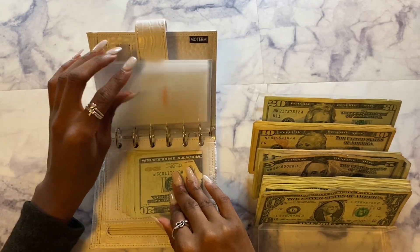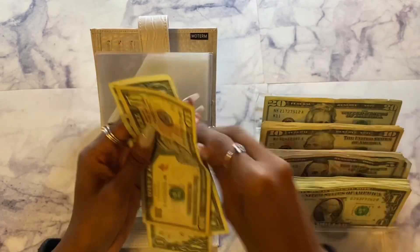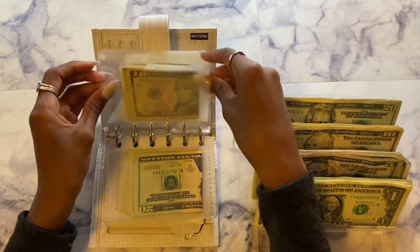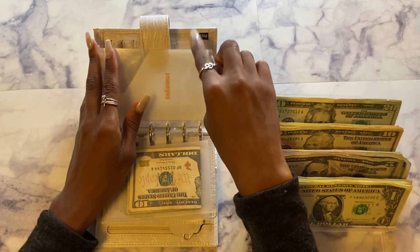After that we have miscellaneous, and miscellaneous will be getting $15. So $15 in miscellaneous for the next two weeks. After that we have eating out — eating out will be getting $30.